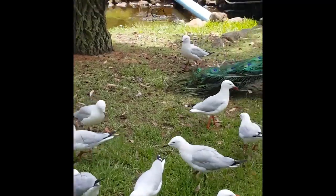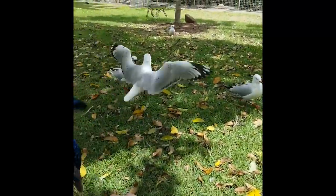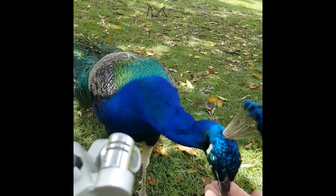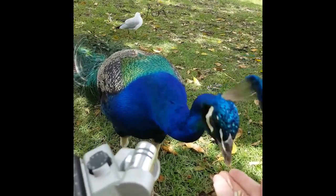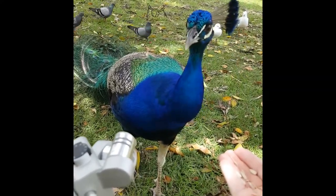I used the Zoom H6 to record, which is my favourite handheld recording device just because it's so easy to use. You just hold it by the stick, get up real close to the birds and start recording them. As you can see here, I got pretty close to the bird. Shout out to mum for recording — I love her, bless her.